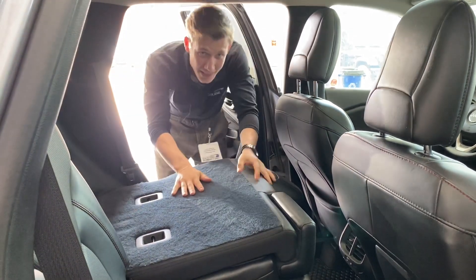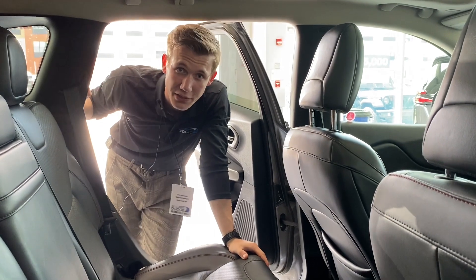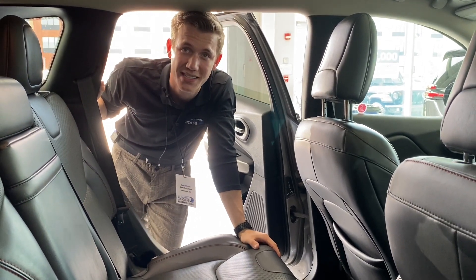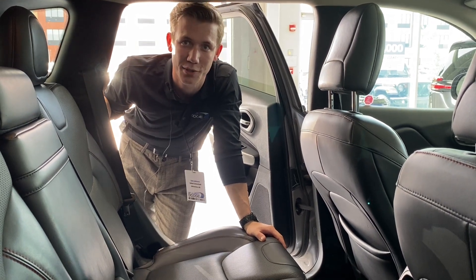So yeah, that is the 2018 Cherokee Trailhawk. If you guys have any more questions, I'd love to hear from you — give me a shout on my cell at 780-905-1831. I'll be looking forward to chatting with you. Have a good one.